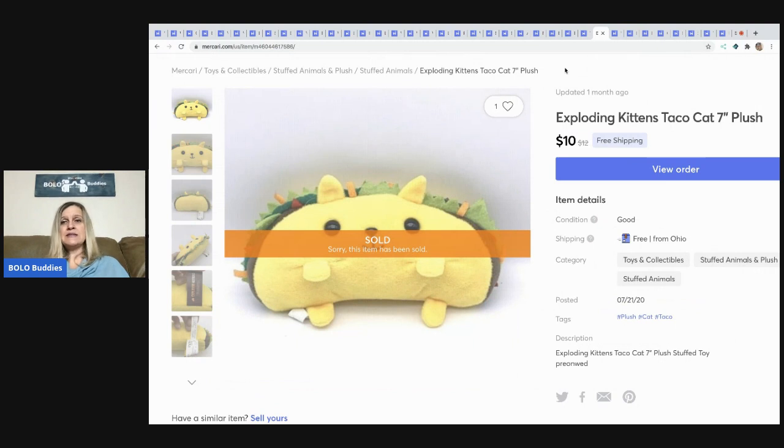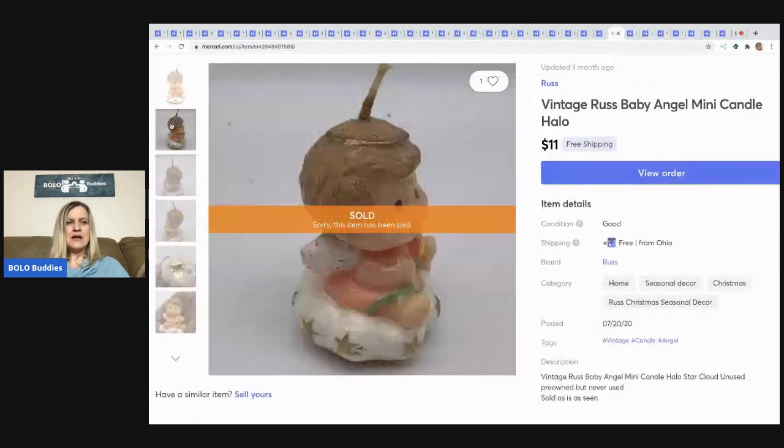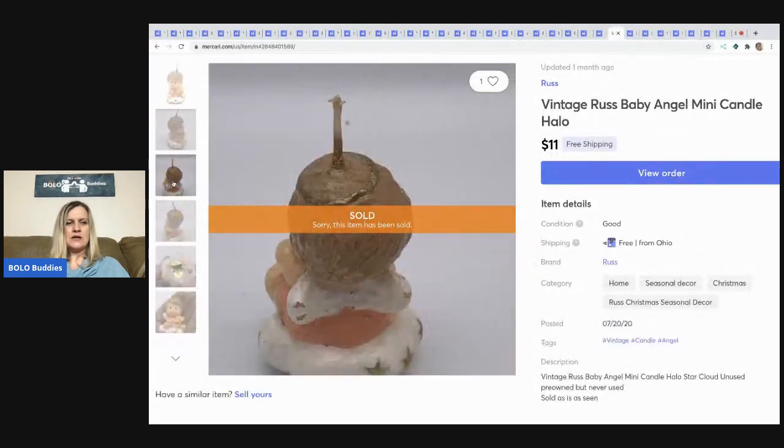The next item is this Exploding Kittens Taco Cat plush — a little seven-inch lightweight plush. Major bread and butter: $10 with free shipping, probably made about $5 on it, and it was essentially free in a bundle of plush.